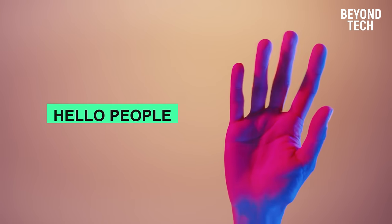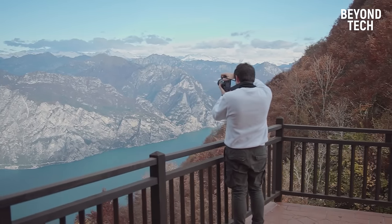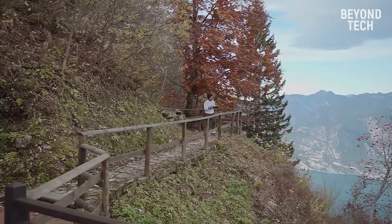Hello people! Welcome back. We're here with yet another video that will save you a lot of time and money. Everyone likes to click pictures and videos of the moments they cherish the most. No matter the occasion, the photos and videos should be clear so we can relive those extraordinary moments of joy.